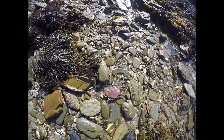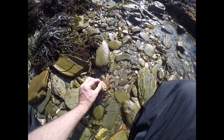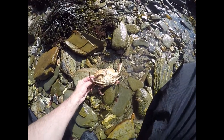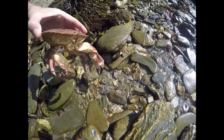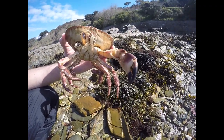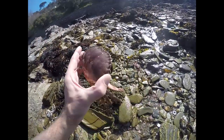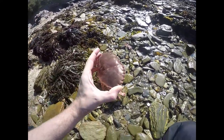Okay ladies and gents, we have here what looks like the unfortunate remains of a brown edible crab. You can see the size of the claws on this thing — it's quite solid as well, which is a shame. RIP little guy.